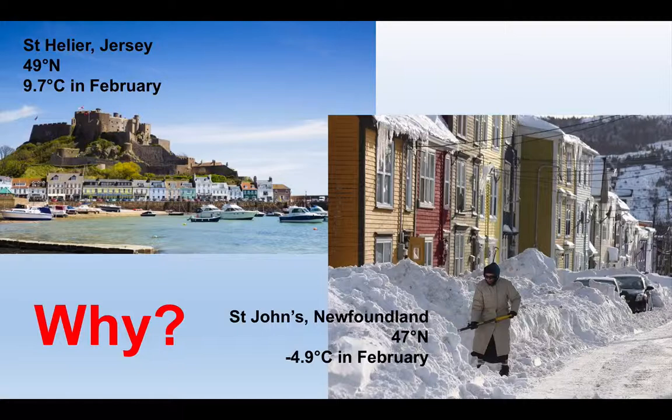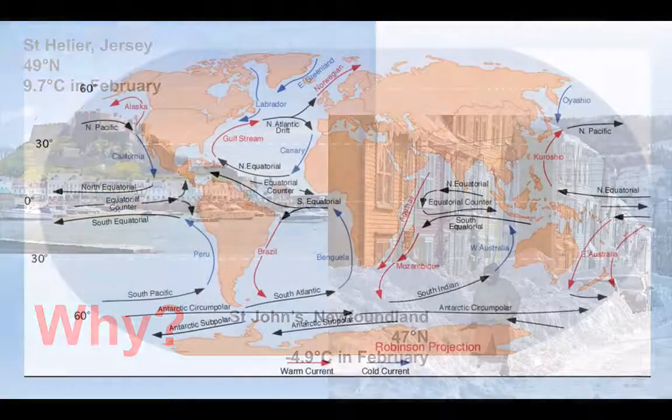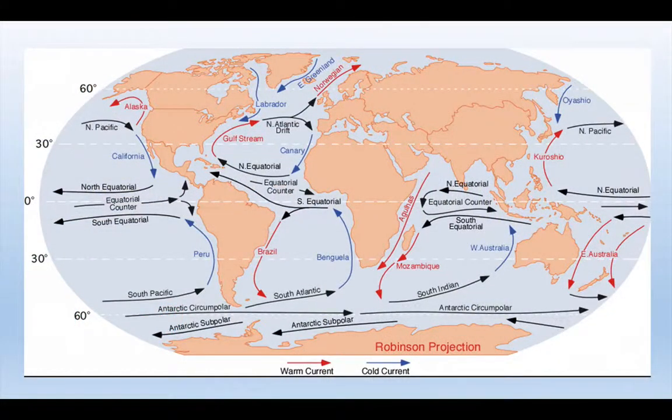The answer we find in oceanic currents. This is a simplified map of what's known as the global conveyor belt — this transfer of heat energy through warm water and cold water currents that has a significant impact on parts of the world. And here in Britain we feel this in particular.